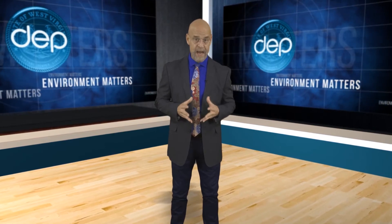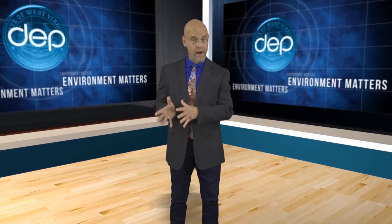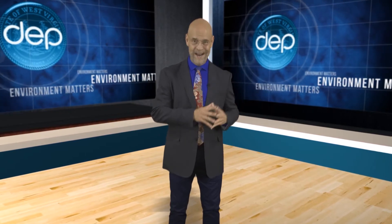The DEP's Brianna Hickman joins us now with more on how what was previously a waste product is now an asset.